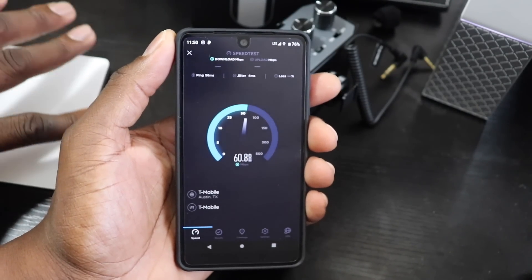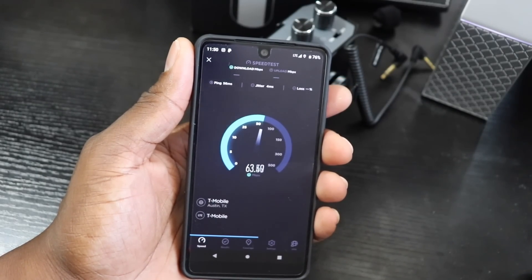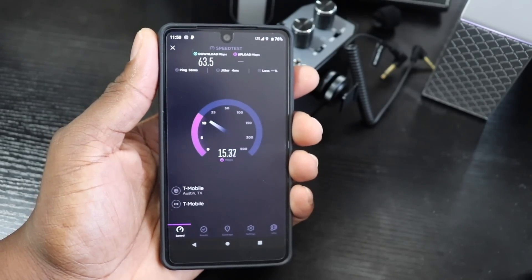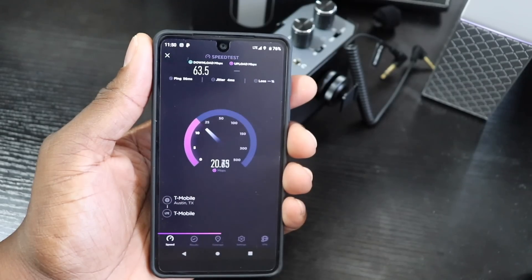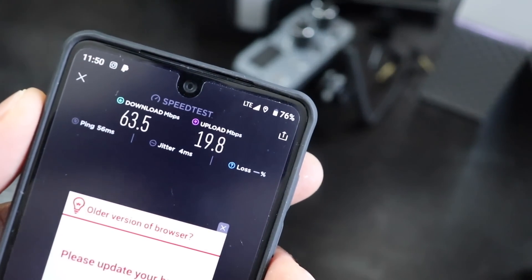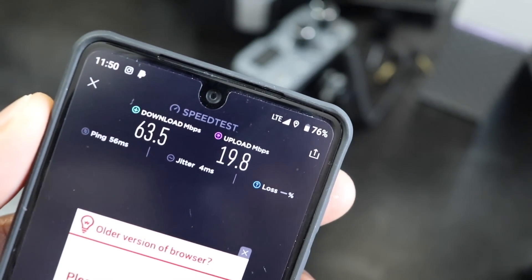I have one gigabit internet, but I'm obviously not going to get gigabit speeds on these phones. I'm also curious how this is going to work when I get my 5G phone — that'll be interesting. If you're in a place where you don't get the best T-Mobile service, I know I'm late to the game, but now I have no Wi-Fi on any of my LTE devices in the house — full bars everywhere.